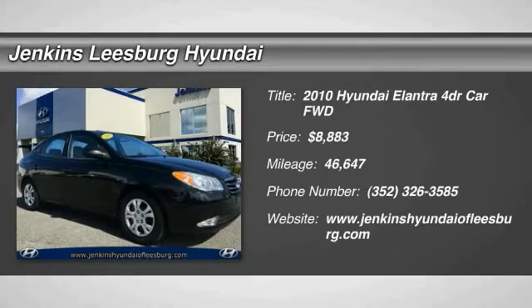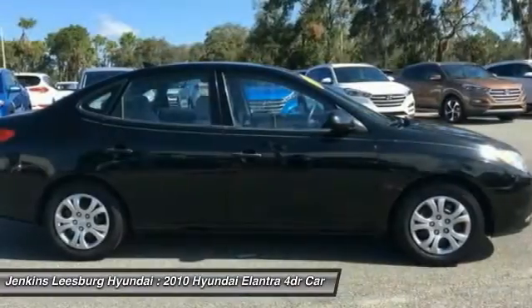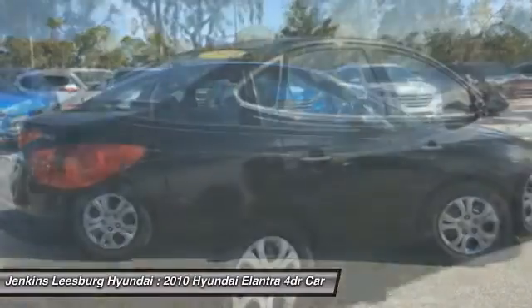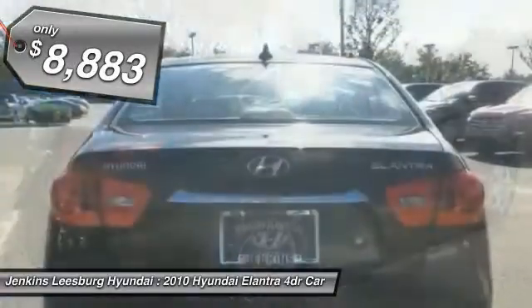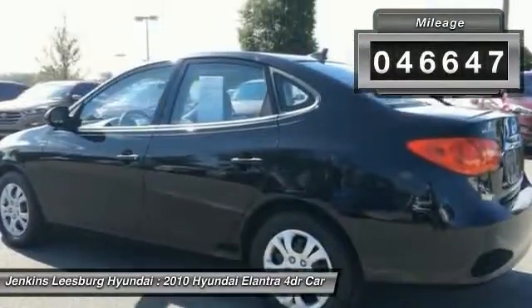2010 Elantra. The Elantra boasts the most interior room in its class and gets an exceptional 35 miles per gallon. With its luxurious standard features, the Elantra is an easy choice and is priced below $10,000. This vehicle has less than 50,000 miles.